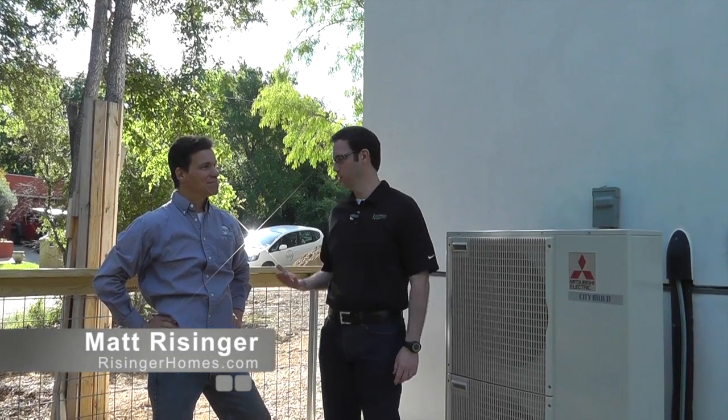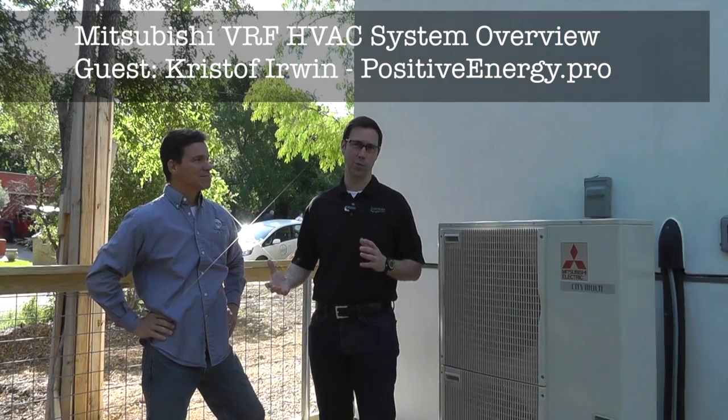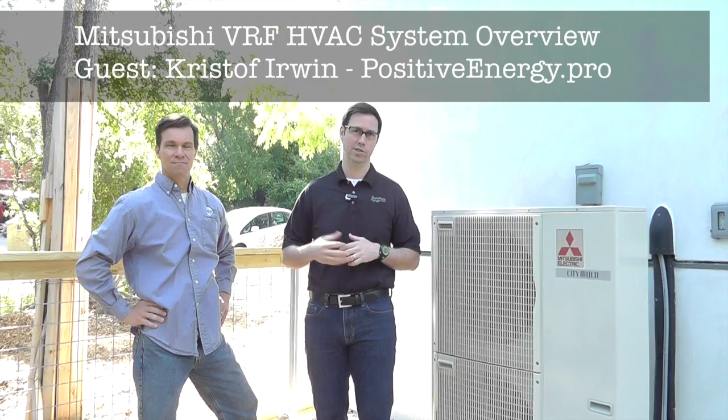Hi, this is Matt Reisinger with Reisinger Homes, welcome to my video blog dedicated to building science and fine craftsmanship. I'm here with one of my favorite people, Christoph Erwin from Positive Energy. Christoph owns a company that does all of our ratings on our houses, also does a lot of our Manual J's and pre-work on energy analysis, and his company is also our third-party tester for both duct blasts and blower door tests, HERS ratings, things like that. Christoph and his crew are really some smart building scientists and one of his specialties is high-performance HVAC systems.